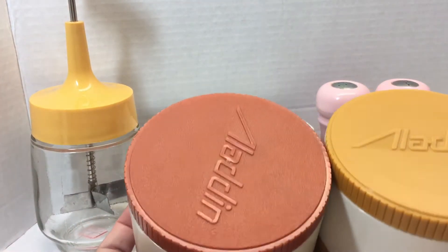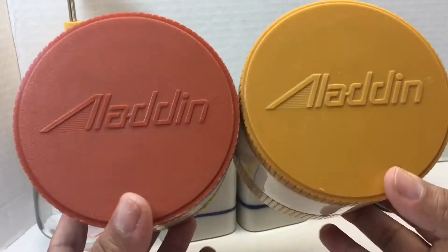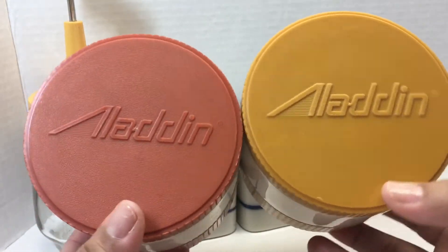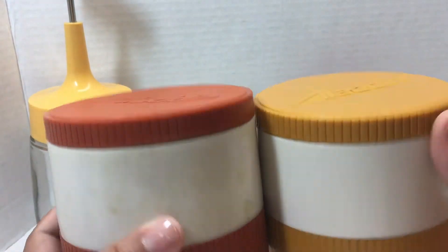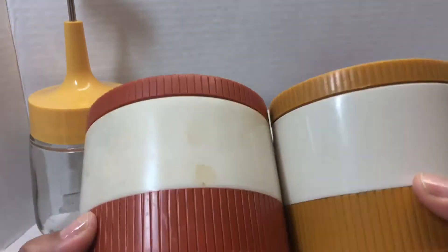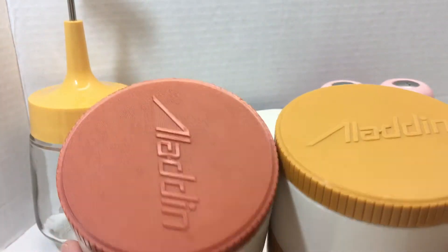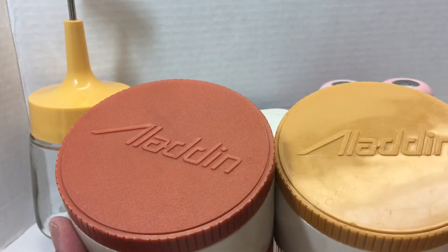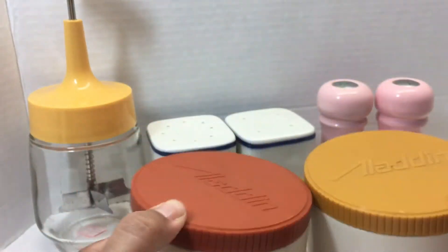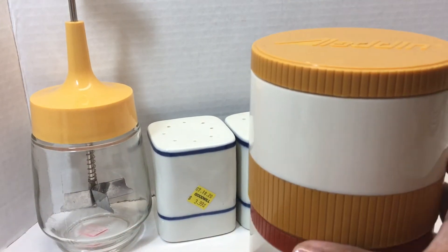I grabbed these two Aladdin thermos jars — insulated storage jars. I thought they looked cool and they would look cool for a fall-themed display. They're a little bit dirty — I'll have to clean them off. I paid two bucks a piece for these. I'm not going to hang on to these — they will be up for sale in my eBay store. I will keep them in my display for now as I transition all of my summer items to fall decor.